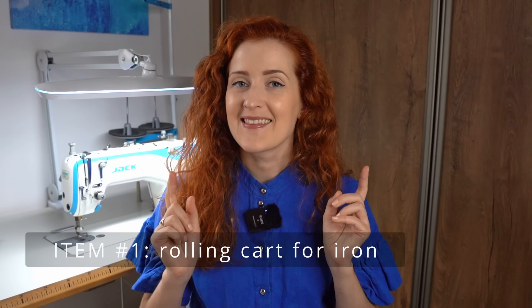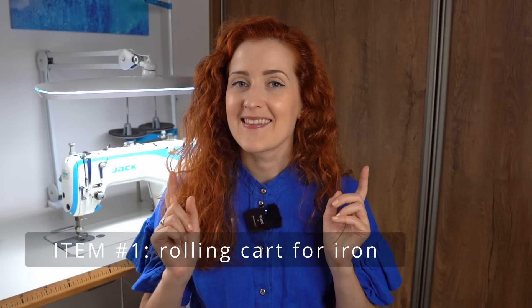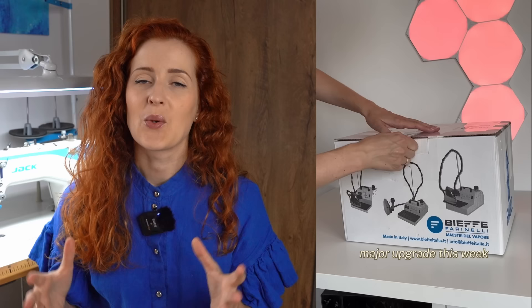Number one is this cart for iron. This is my latest purchase — this is why I'm so excited I put it in the first place, because I simply love it so much. Recently my old steam iron of seven years broke down, so I decided to replace it with a professional steam iron.